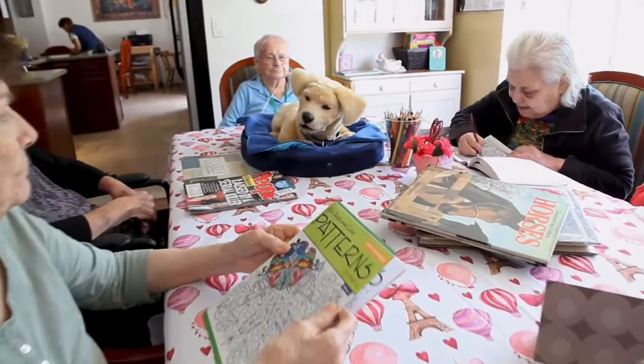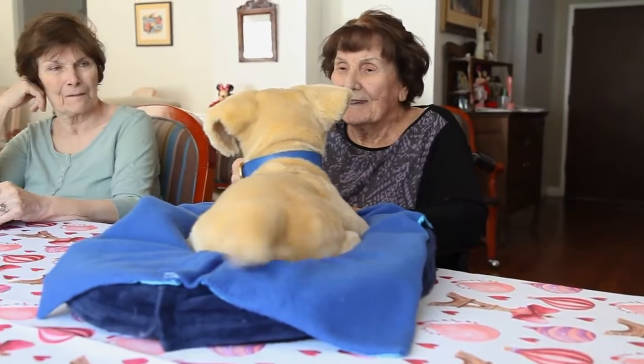Introducing TomBot, the world's most realistic and affordable robotic companion animal.